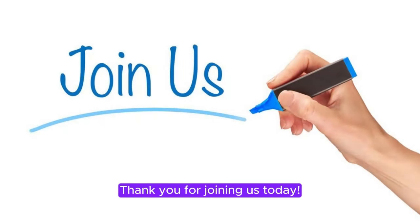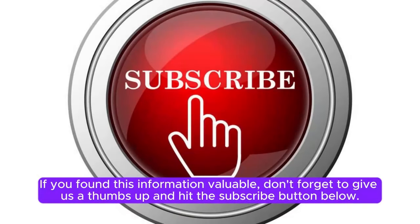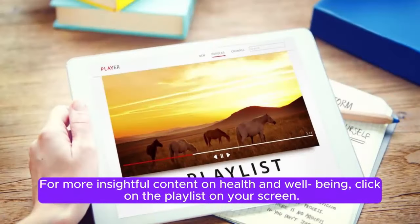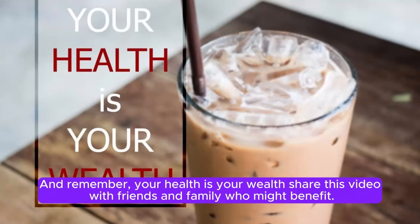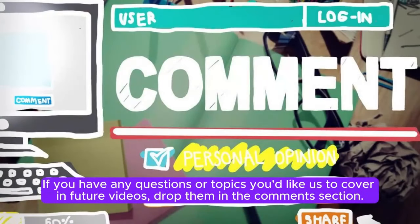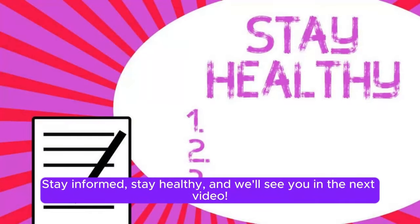Thank you for joining us today. If you found this information valuable, don't forget to give us a thumbs up and hit the subscribe button below. For more insightful content on health and well-being, click on the playlist on your screen. And remember, your health is your wealth. Share this video with friends and family who might benefit. If you have any questions or topics you'd like us to cover in future videos, drop them in the comment section. Stay informed, stay healthy, and we'll see you in the next video.